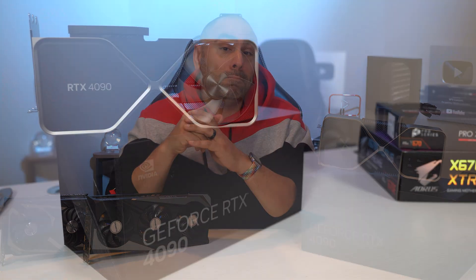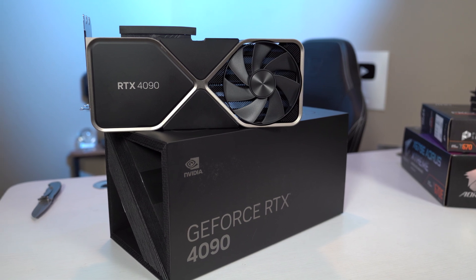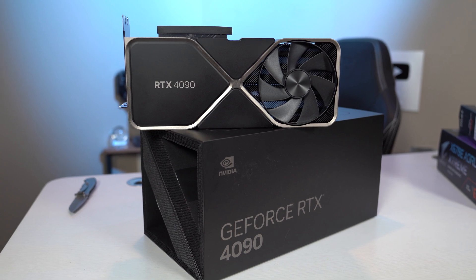This beefy boy arrived a couple of weeks ago and I've been putting it through a battery of tests since then. In this video, I'm going to be comparing it to a few products that you all are probably already familiar with: an RTX 3080, an RTX 3090, a 3090 Ti, and AMD's RX 6950 XT.